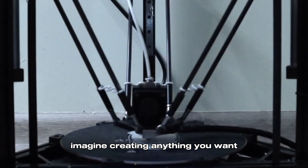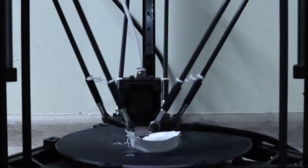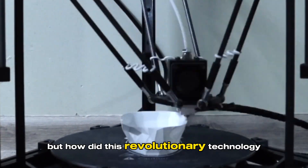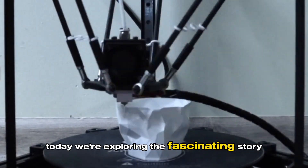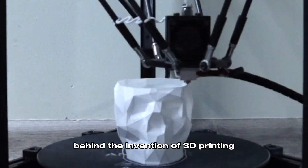Imagine creating anything you want, layer by layer, with just the push of a button. This is the magic of 3D printing. But how did this revolutionary technology come into existence? Today, we're exploring the fascinating story behind the invention of 3D printing.